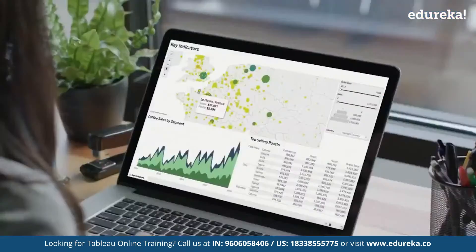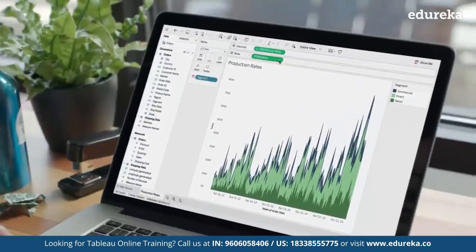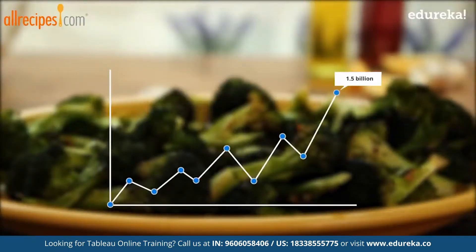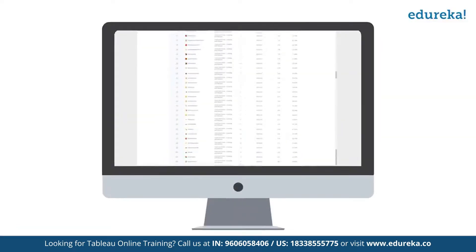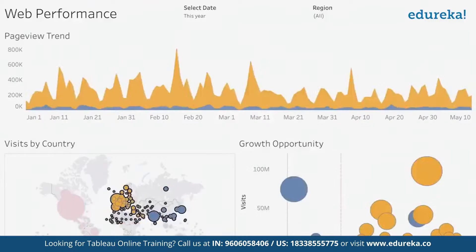By leveraging Tableau's analysis, they were able to see an immediate improvement in their business and scaled up to 1.5 billion annual visits, making it a top media food brand worldwide. This is how every organization is using Tableau.